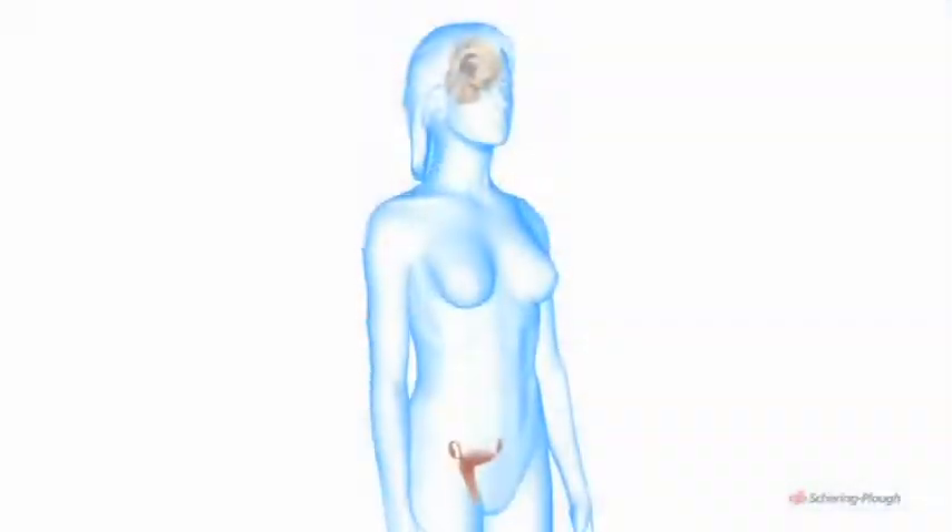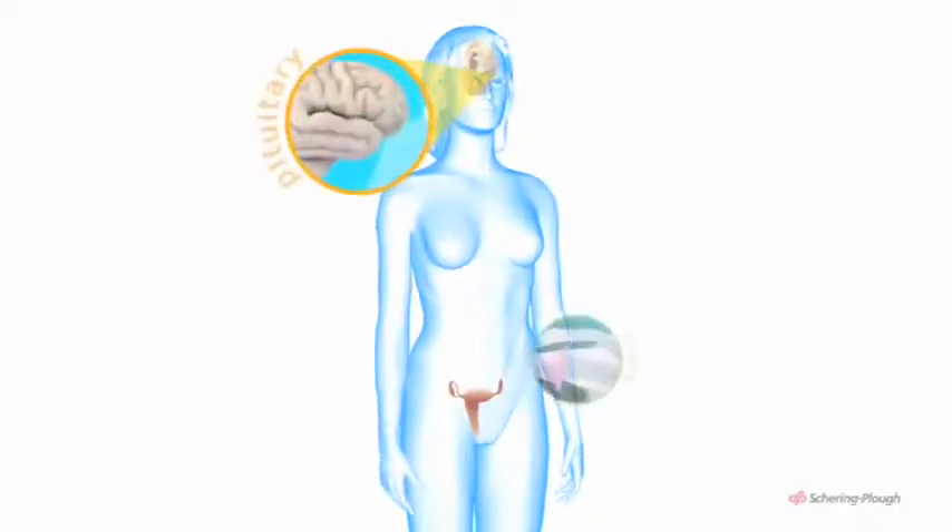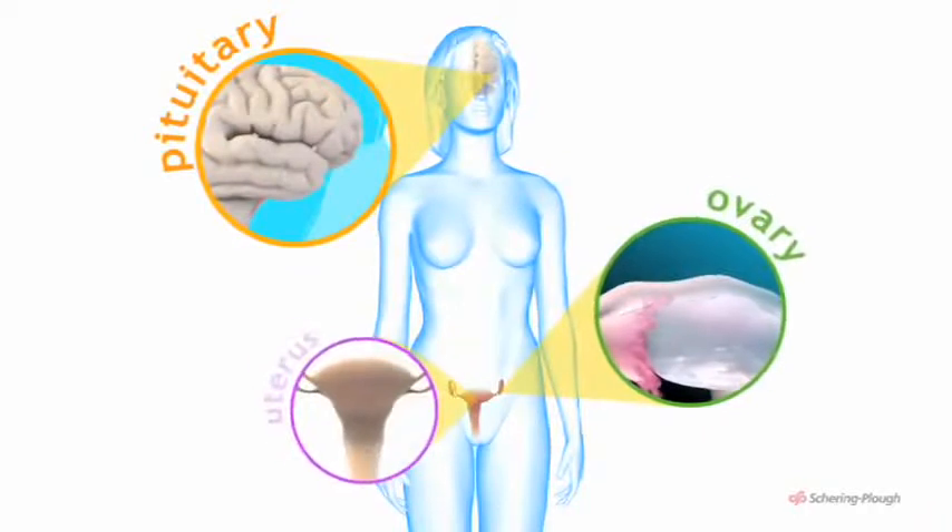The main players in the female reproductive cycle are the pituitary gland, the ovaries and the uterus. Their activities are closely coordinated. Each month, one or other ovary releases a single egg, an event known as ovulation.